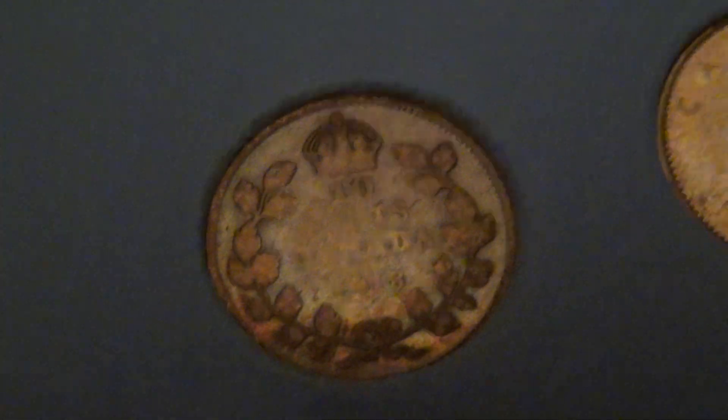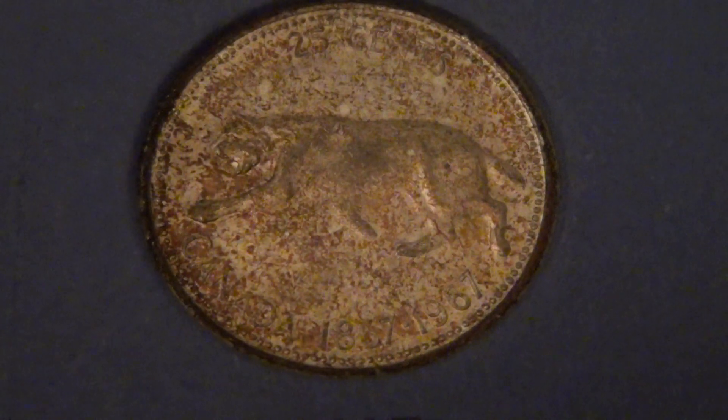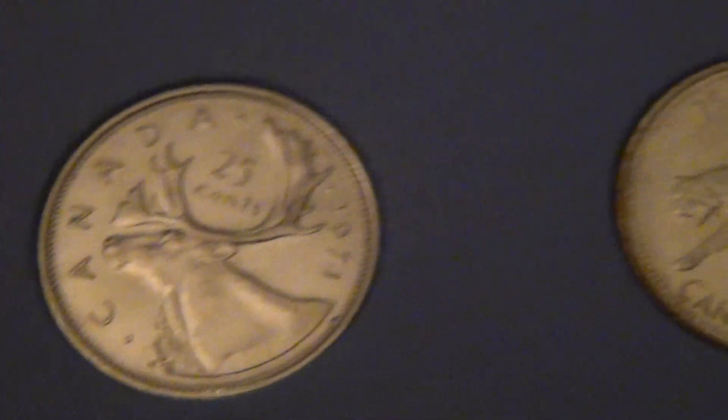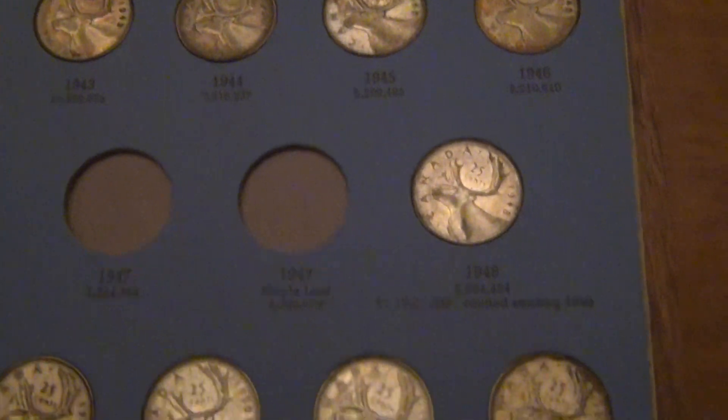I'll have to look at the color on that. It's at least mid-mint state. Lots of toning. One thing about being in these albums for 30, 40 years is the toning really is apparent, especially on the Canadian stuff — much more so than the US.